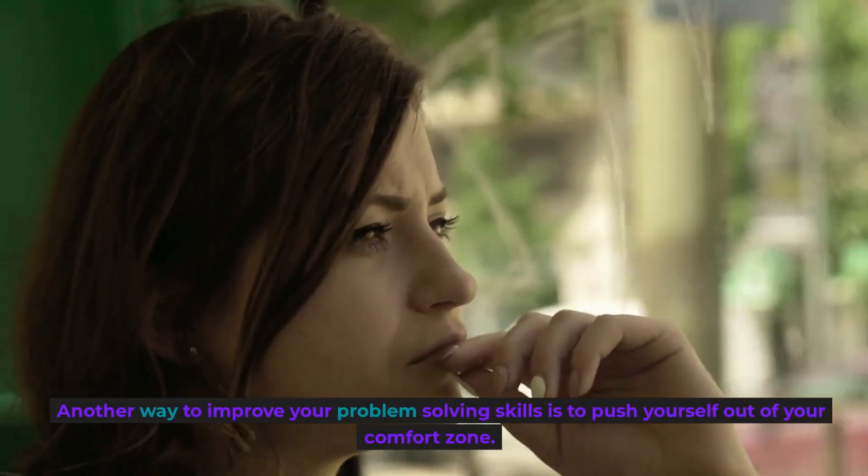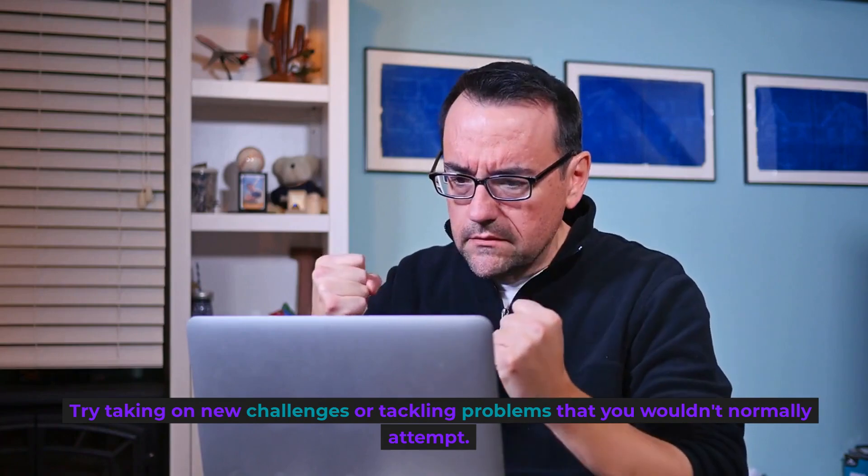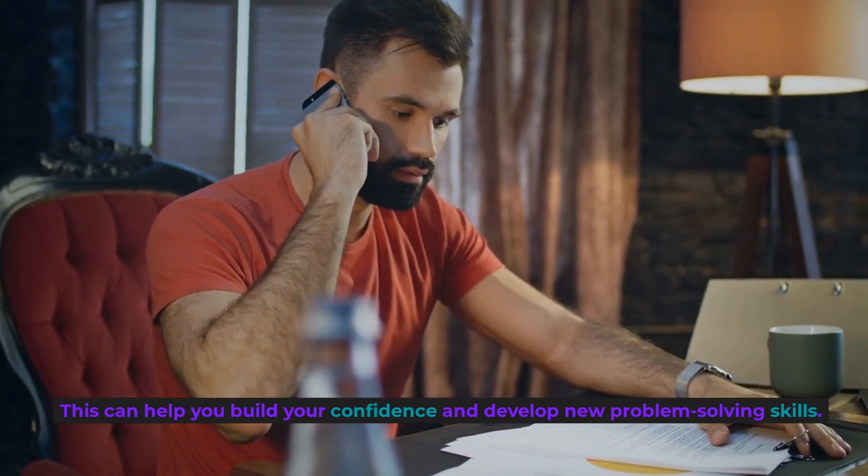Get out of your comfort zone. Another way to improve your problem-solving skills is to push yourself out of your comfort zone. Try taking on new challenges or tackling problems that you wouldn't normally attempt. This can help you build your confidence and develop new problem-solving skills.